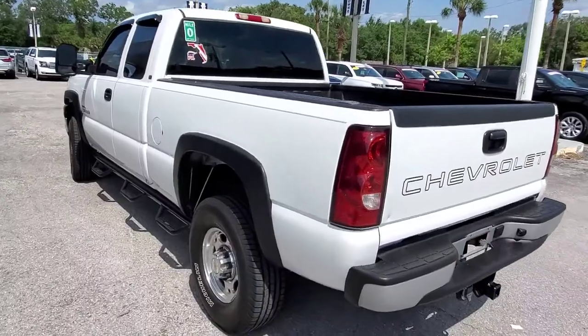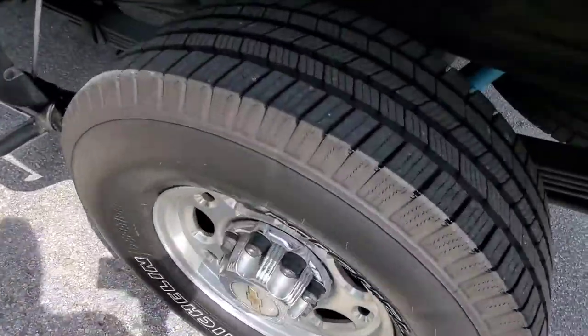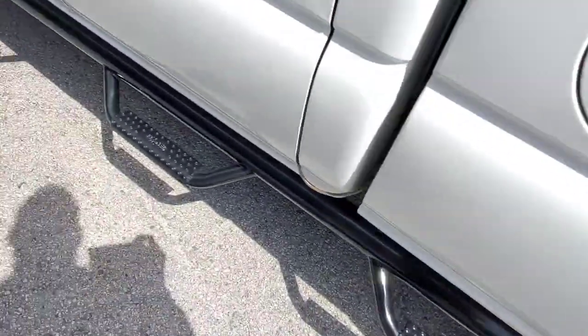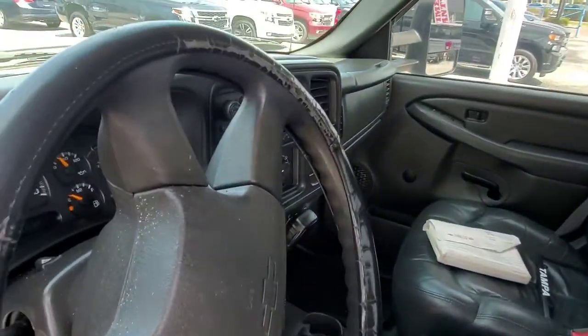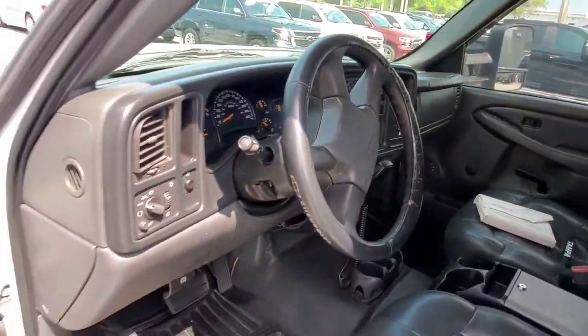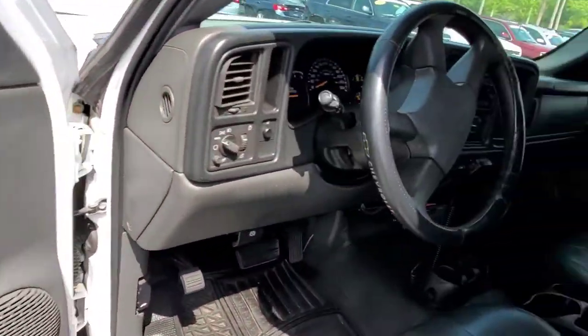Two-wheel drive, extended cab. They just put these tires on. This truck looks really, really good. 180,000 miles, Duramax.